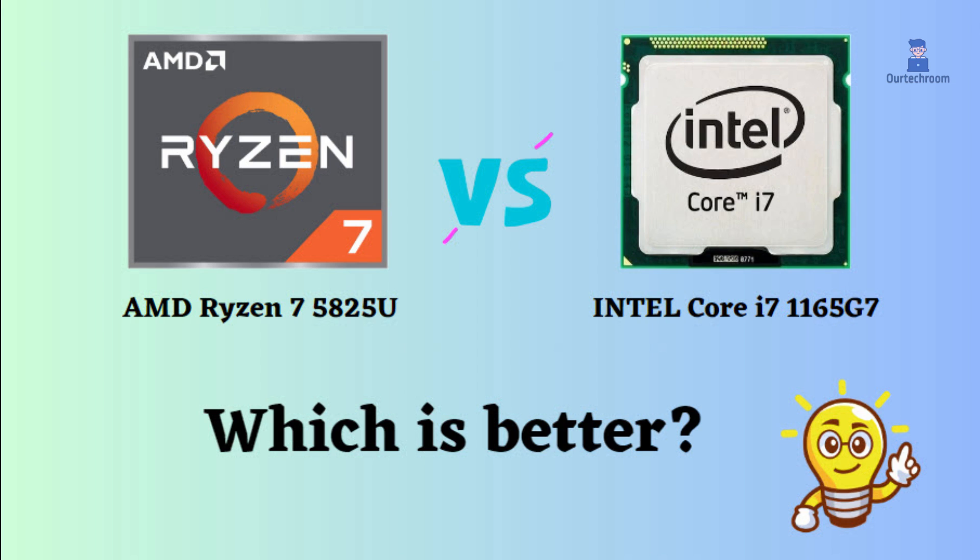In this video, I will compare the AMD Ryzen 7 5825U to the Intel Core i7-1165G7, highlighting their differences, and then provide a conclusion to help you determine which one is the better choice.